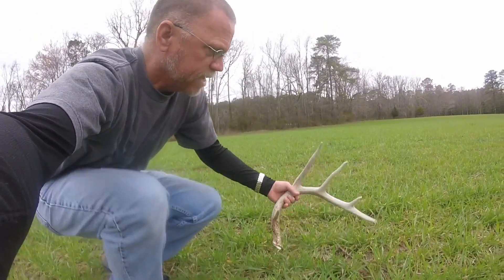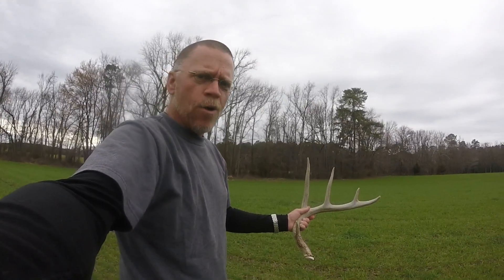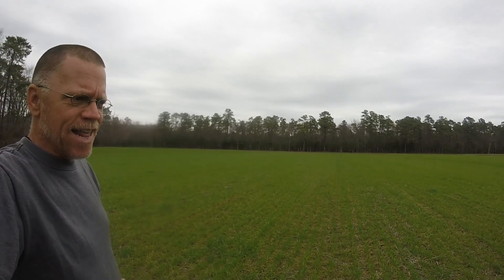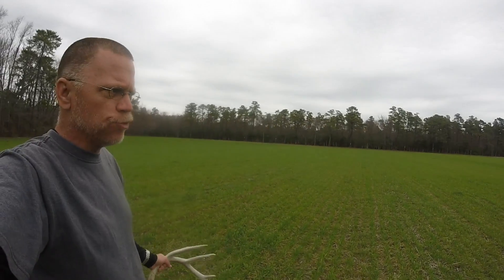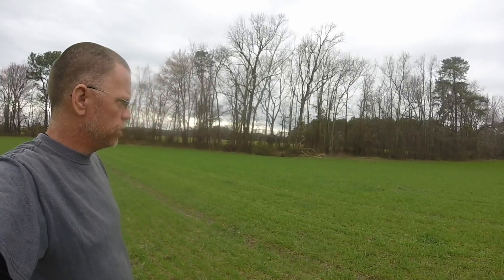This is a pretty good sized antler here, as you can see. Now normally where you find one you find the other nearby, so I will keep my eyes open for the second one. As you can see the tree line is not that far away, so it could have dropped the other antler in the trees, in the woods.